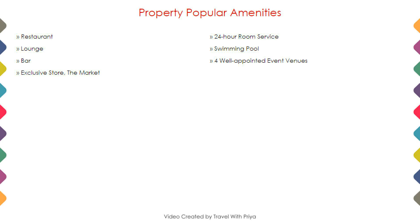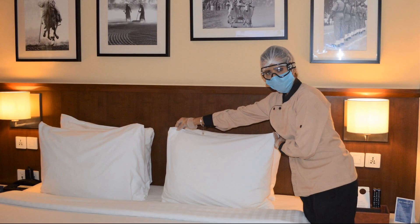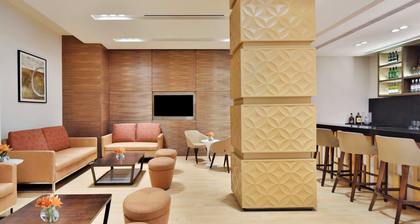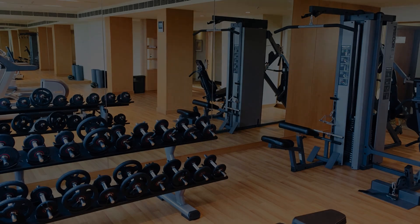Next, we talk about the amenities of this hotel, so you can see on the screen. 10 categories of rooms are available online and you can book them online and enjoy your stay.